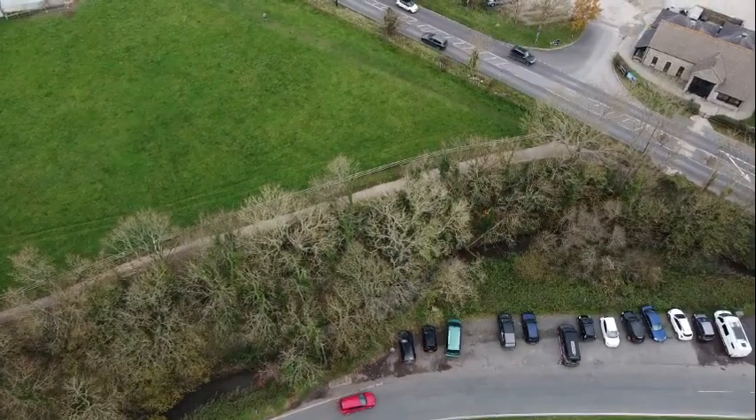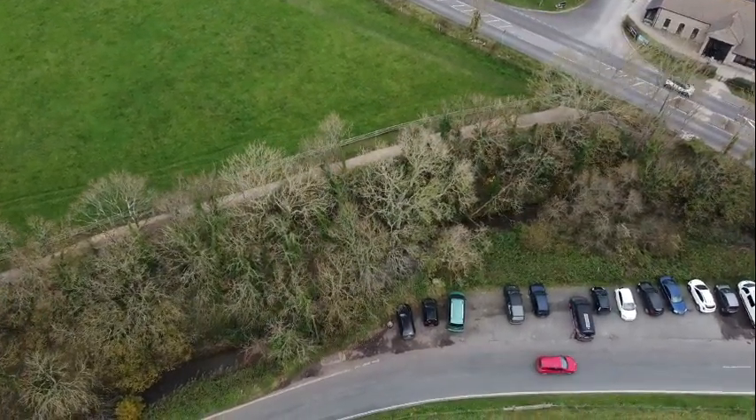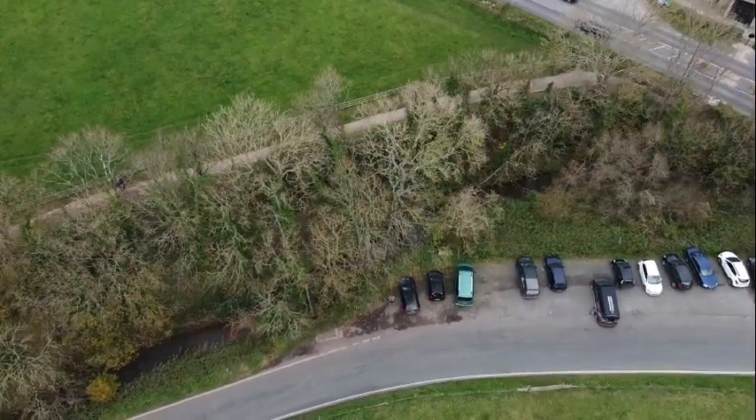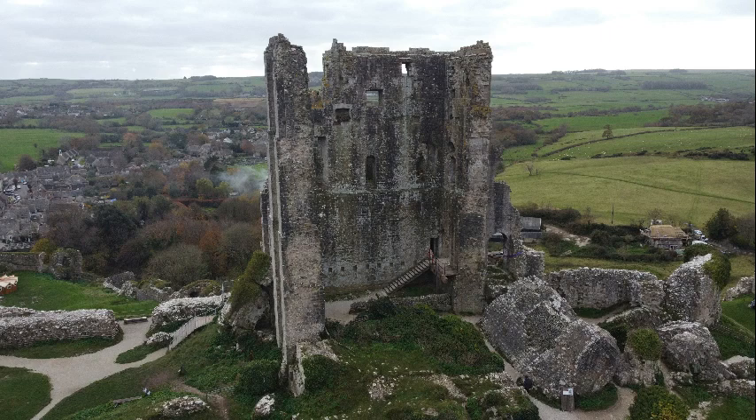So I'm just bringing the drone back now. As you can see I was on the public footpath, public highway just down there. I'm going to show you some photos I took with the drone now. If you enjoyed that video give us a big thumbs up. If you want to see more videos hit subscribe. Thanks for watching, I hope you all have a good day.